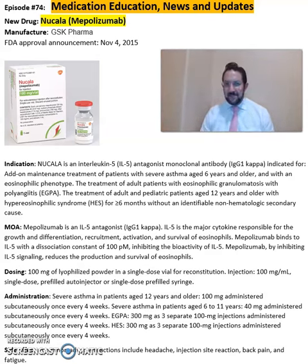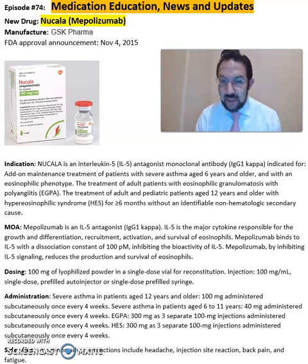Good afternoon everyone, this is Sarah, clinical pharmacist. So what is Nucala, or mepolizumab? Nucala is from GSK Pharmaceuticals, FDA approved in 2015.